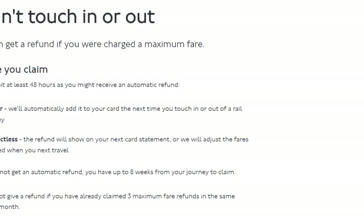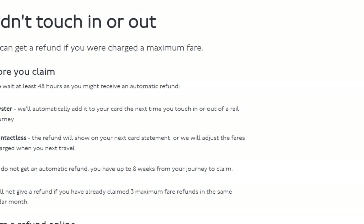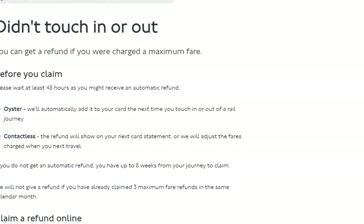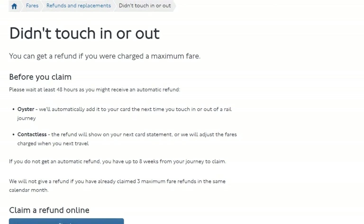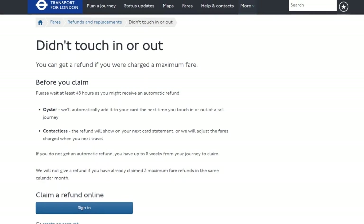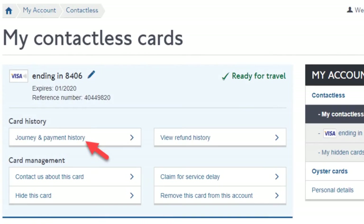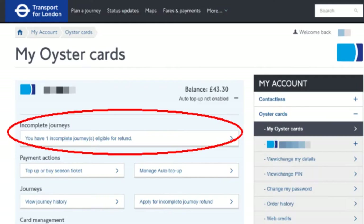Again, remember before you claim, wait at least 48 hours after the journey as you may get an automatic refund. To claim manually, sign into your TFL account, select the card you used to pay — whether it's physical or linked to your mobile device — and click or tap on Journey and Payment History. Look for journeys with a yellow warning triangle next to them, as they are usually incomplete. Then make your claim by filling in the form below the information.